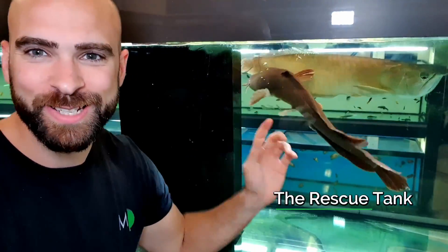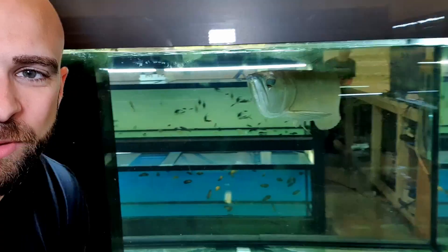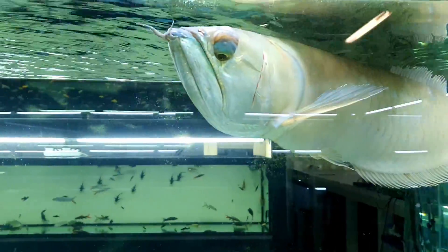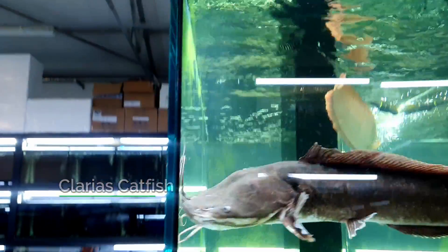We're back in front of this tank — this is a beast of a catfish we've got right here. Look at the size of this arowana as well. We're gonna feed it — this is cool, I've never fed a big fish before, so it's gonna be fun. This is the rescue tank. These fish were brought into the shop by owners who didn't realize how big they were going to get — they are waiting to be rehomed.